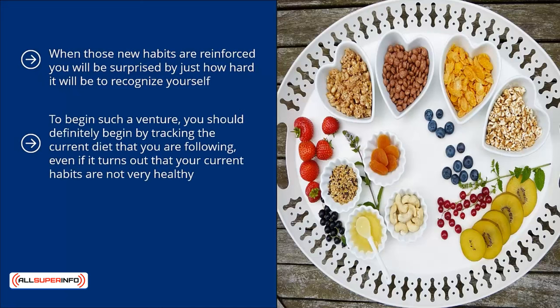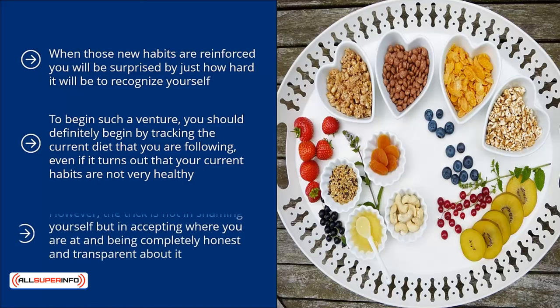To begin such a venture, you should definitely start by tracking the current diet that you are following, even if it turns out that your current habits are not very healthy. Everybody makes mistakes, and when you follow a bad habit long enough, it can be difficult to do any differently. However, the trick is not in shaming yourself but in accepting where you are at and being completely honest and transparent about it. Not everybody is able to view the hard truths of a situation with the strength it takes to implement changes, but it is something that can be drastically healing and a very useful tool in making positive life changes now and for the days to come.